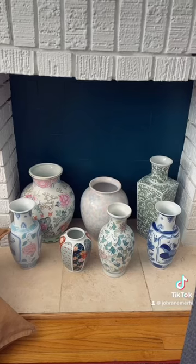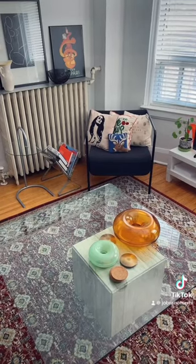No fire in the fireplace, but just pottery. This marble block holding a piece of glass.